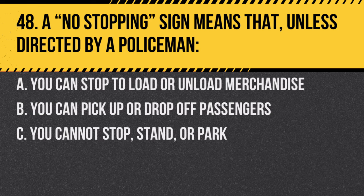Question 48. A no-stopping sign means that, unless directed by a police officer: A. You can stop to load or unload merchandise. B. You can pick up or drop off passengers. C. You cannot stop, stand, or park. Answer: C. You cannot stop, stand, or park. It is a restriction to ensure the flow of traffic or safety.